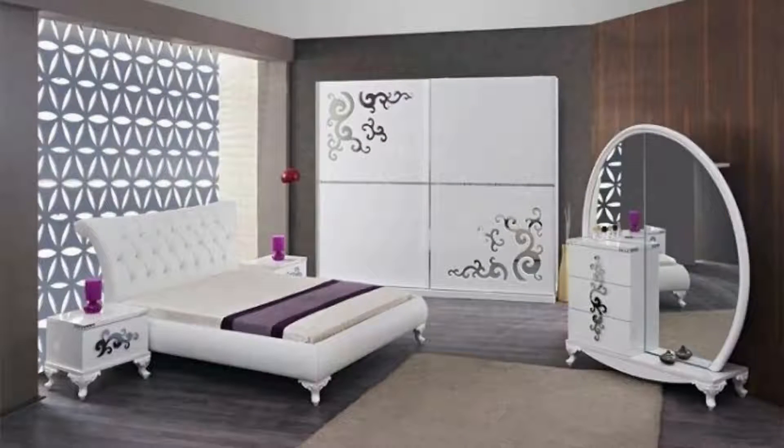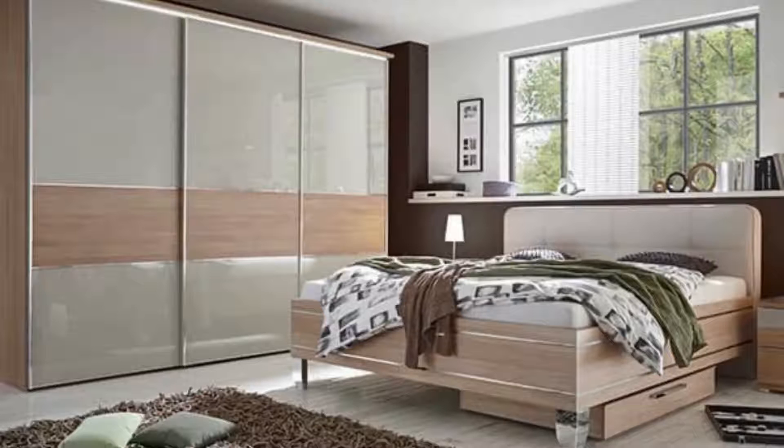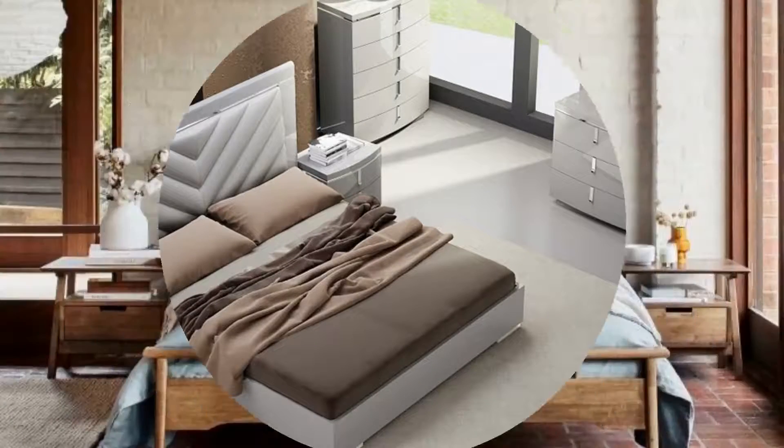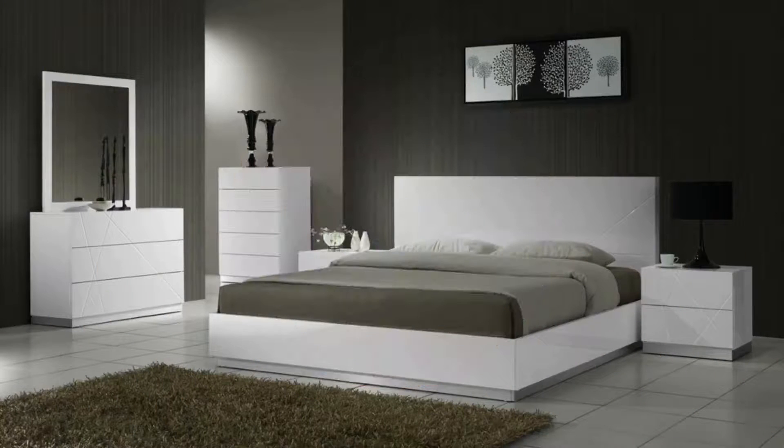Zone a sleep space with a podium. A bedroom in a small studio apartment or a large loft space can be zoned by building a step up from the rest of the open-plan layout. The raised floor acts as a podium on which the bed and bedroom furniture can stand.